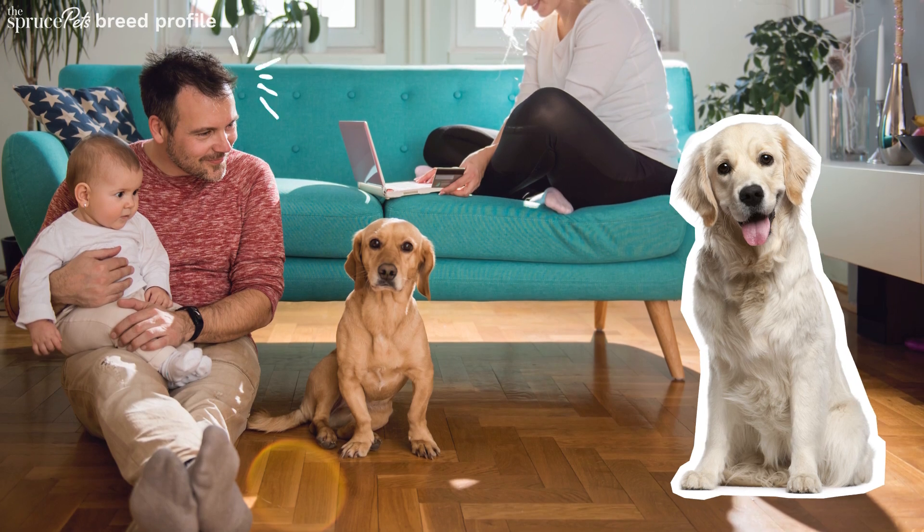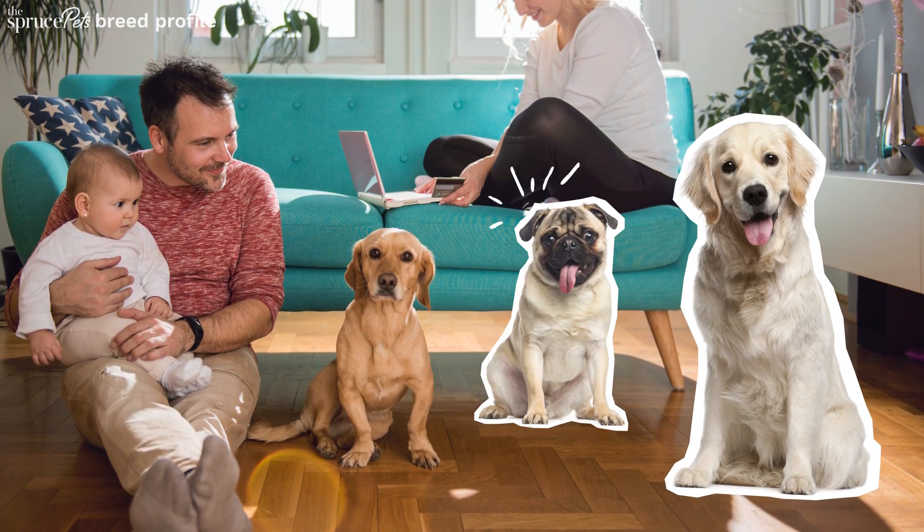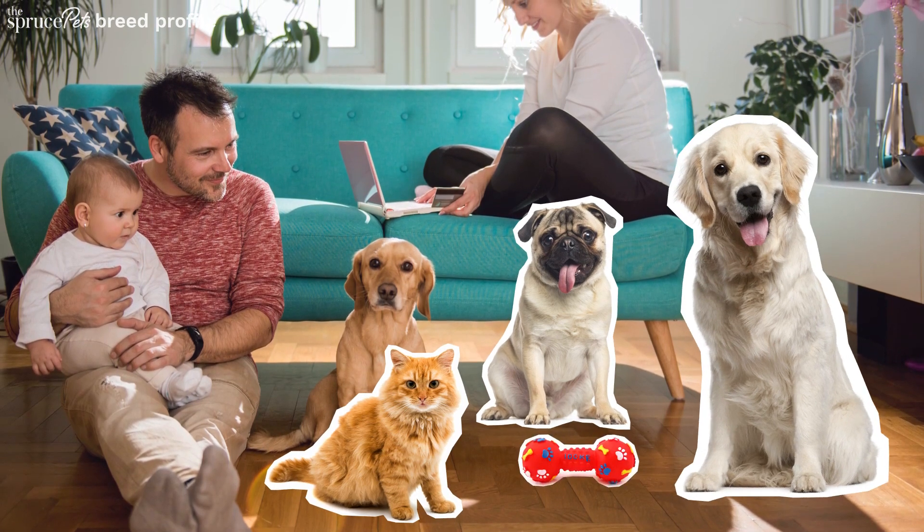This breed prefers to be with their family rather than alone. They do well with fellow dogs and cats, and they like to be kept busy with chew toys.